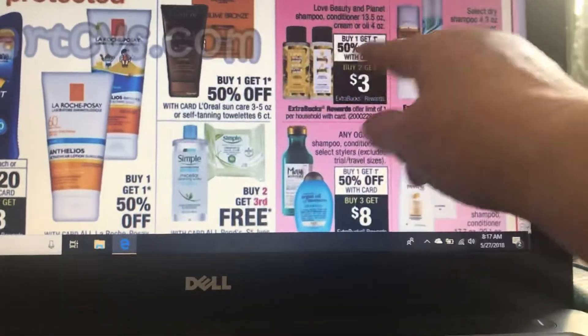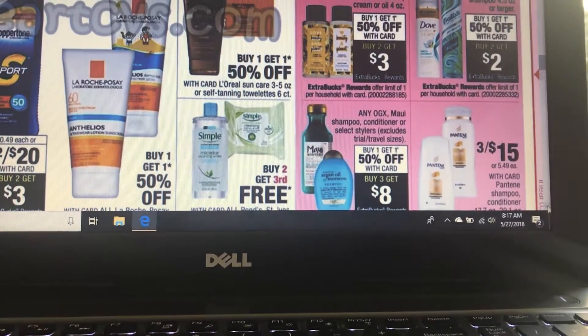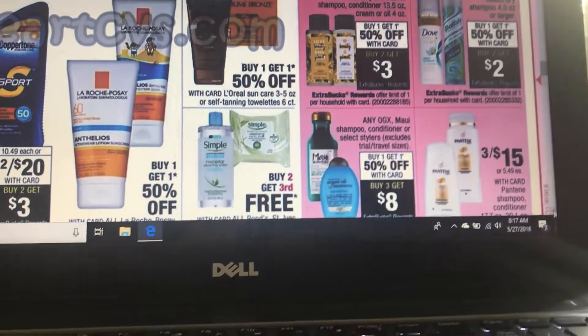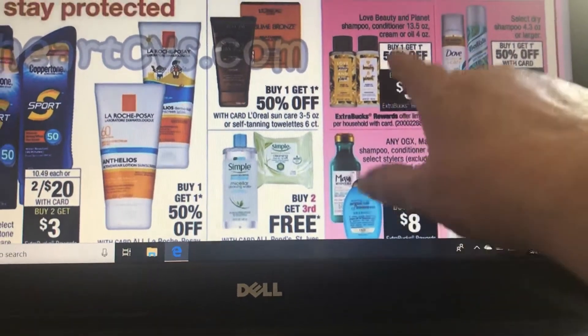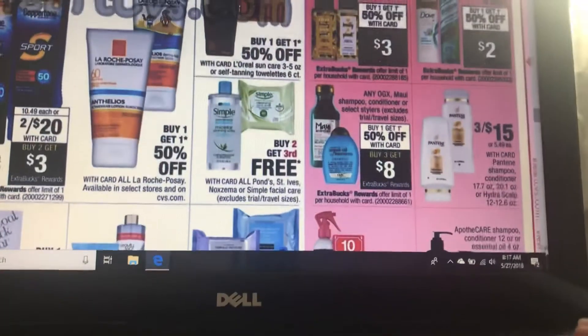I've been seeing a lot of deals for Love Beauty and Planet shampoo and conditioner — buy one, get one 50% off. When you buy two, you're going to get back $3, and I think there are apps through Ibotta, Checkout 51, and maybe even Saving Style — you're going to have to check those out.